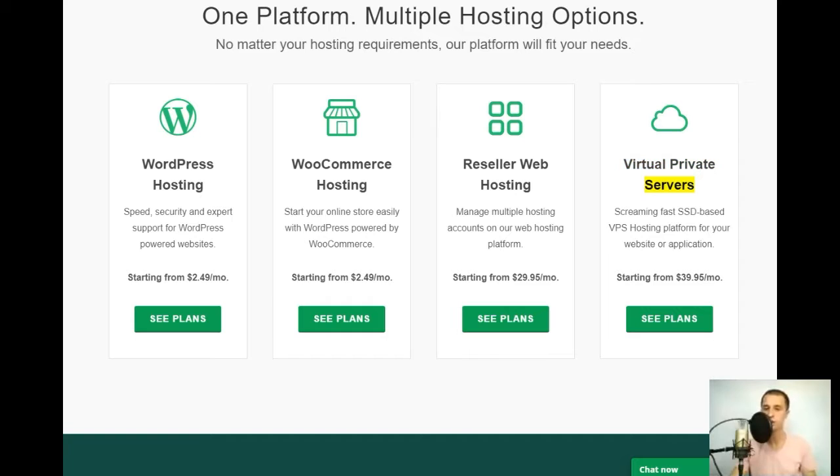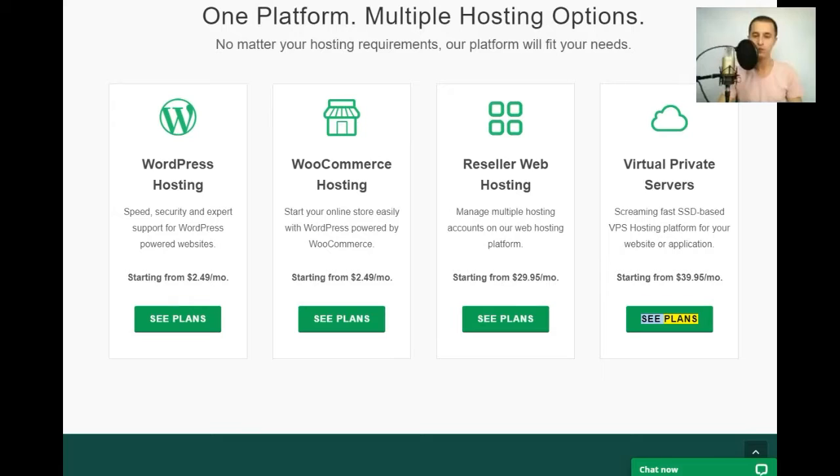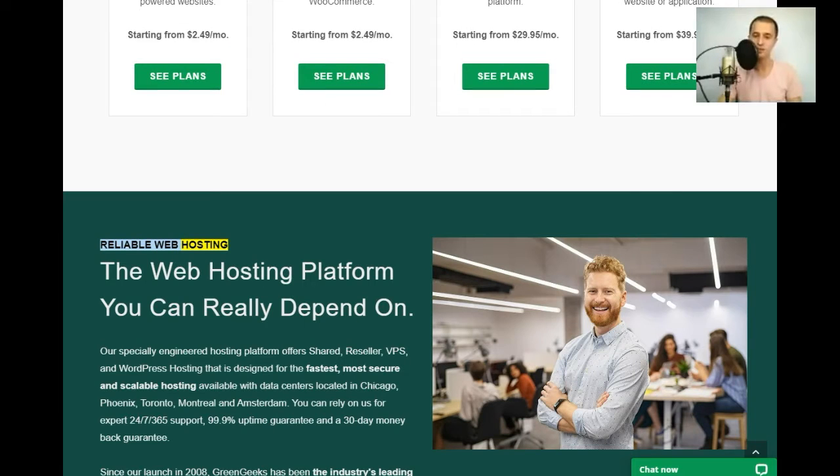Reseller web hosting: manage multiple hosting accounts on our platform starting from $29.95/mo. Virtual private servers: screaming fast SSD-based VPS hosting platform for your website or application, starting from $39.95/mo.